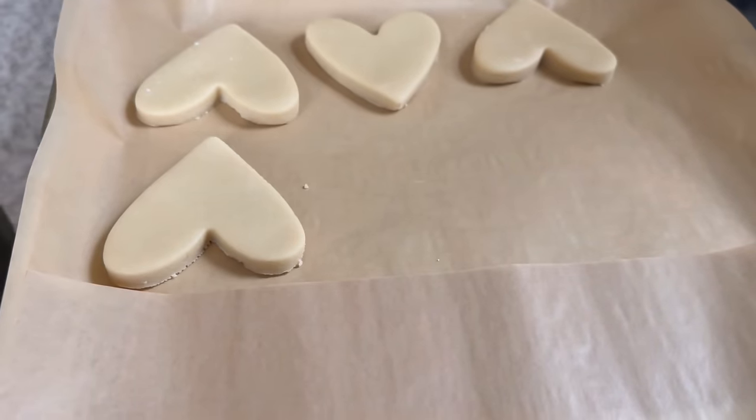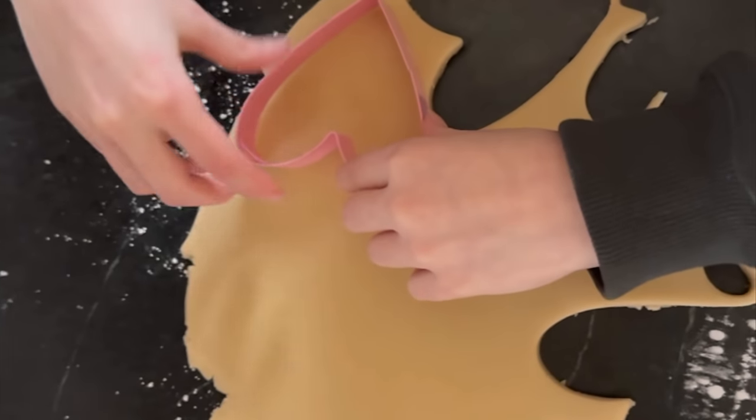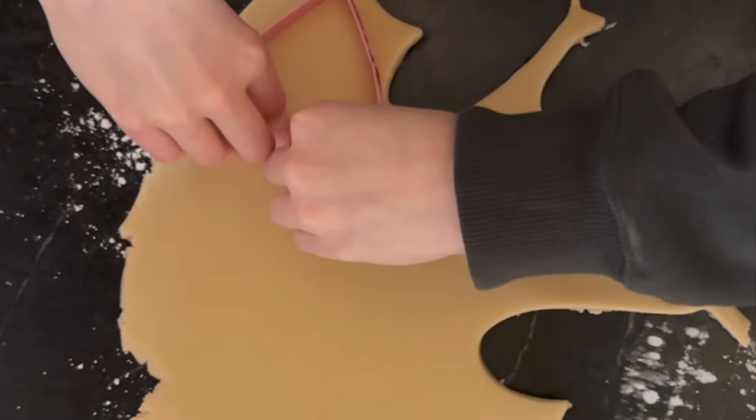Now it's time for my favorite part — once you've got your dough all rolled out and even, grab your favorite cookie cutter and go to town.